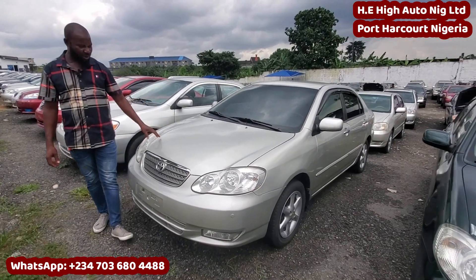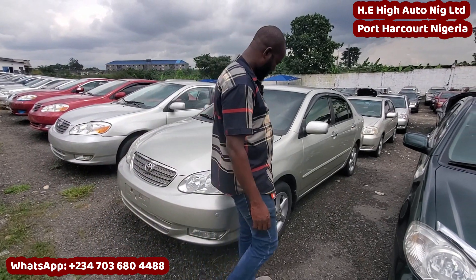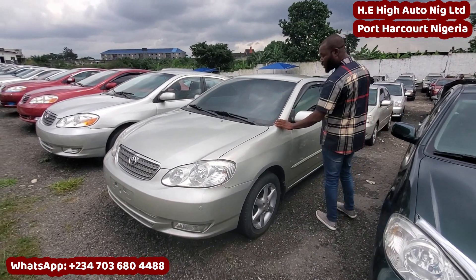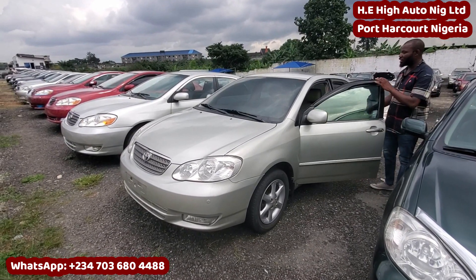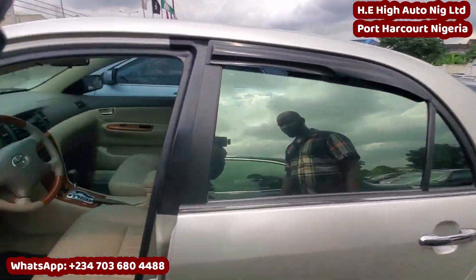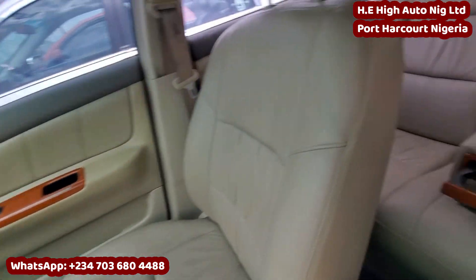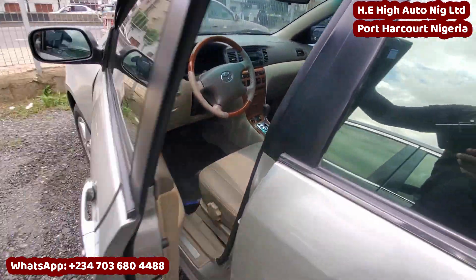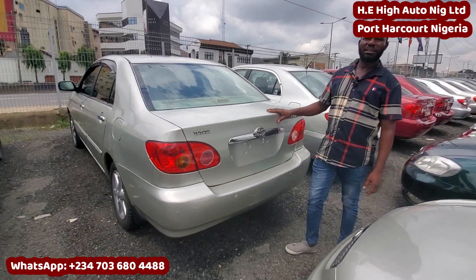2005 Toyota Corolla, male color. Just like the Vita color — they arrived the same day with the ash color, a week and two days ago. But this one has an alloy ring and a leather interior. Just arrived a week and two days — nothing to fix, accident free. Everything is neat — view the back also. This one goes for 3.4 million.